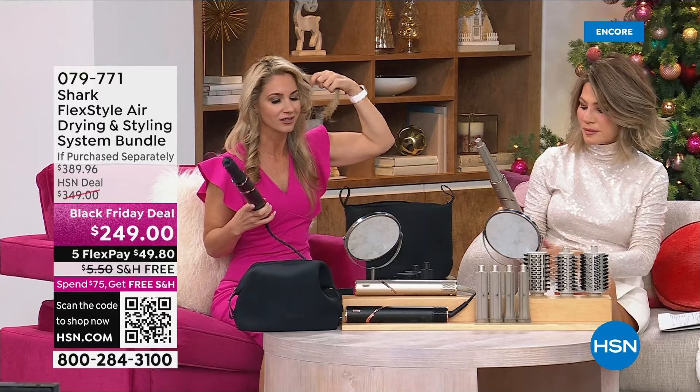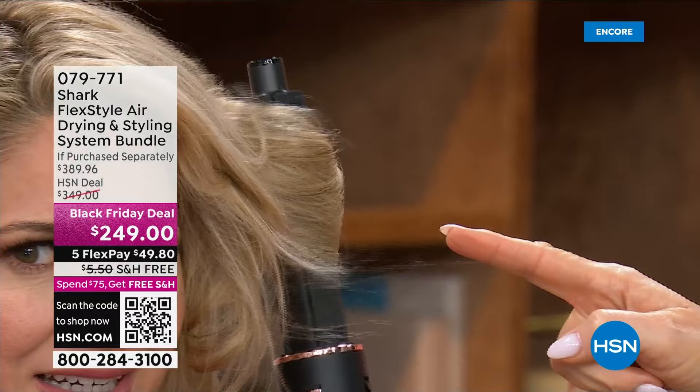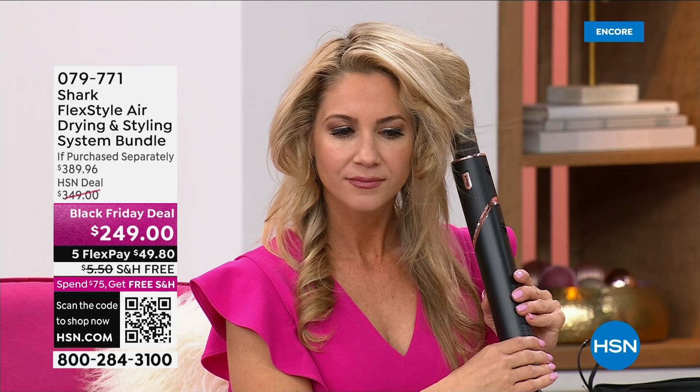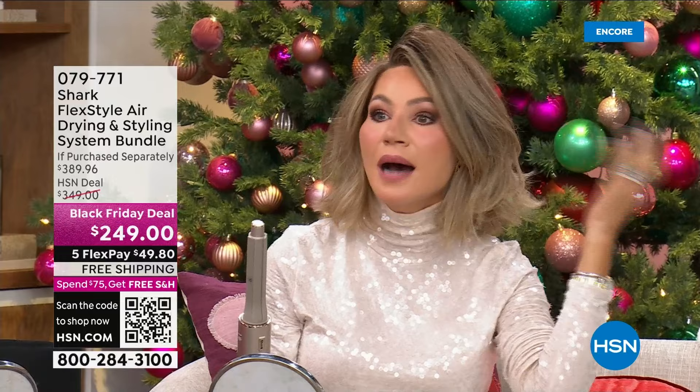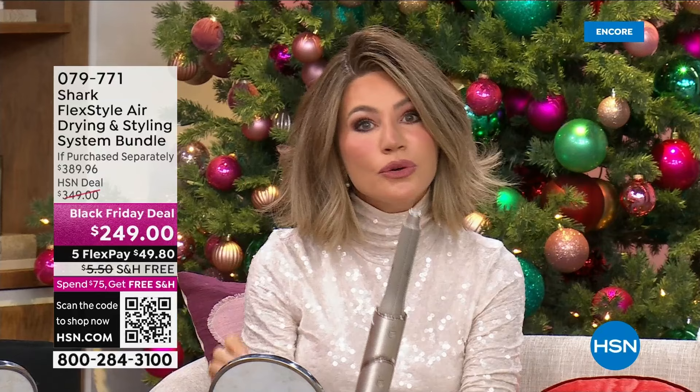Just hold a little section out and it grabs it — not pulling, just a really light suction. Bring it to your head, don't twist, don't do anything — just a few seconds, hold that cool shot button, and done. Shut it off — look at that. This is why we love having this here at HSN and why it's been such a phenomenal hit. Think about the holidays — I can get a curl in seconds. This is something she's going to use every single day.